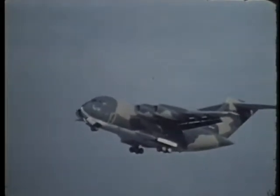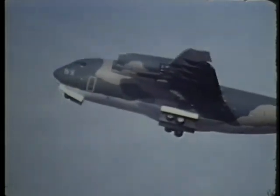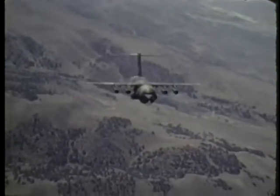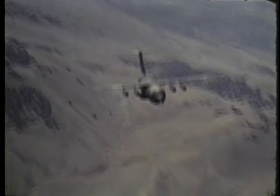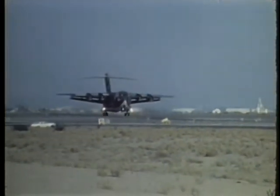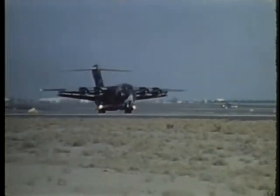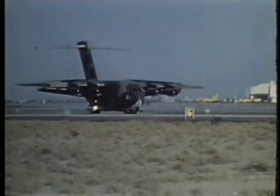Another prototype, the four-engine YC-15, is more conventional in design, relying on large flaps through which engine exhaust is blown for increased lift. A special flight control augmentation system improves handling at cruise speeds and aids low-speed approach and landing performance. The YC-15 has a landing gear system designed to distribute aircraft weight over a relatively large area. This improves performance in both normal and unimproved landing surfaces.